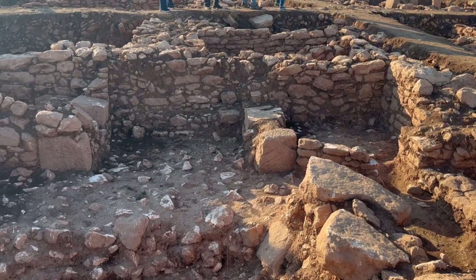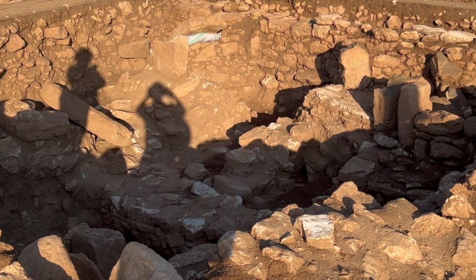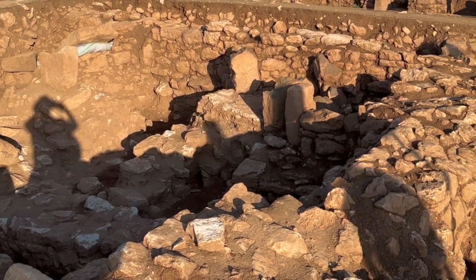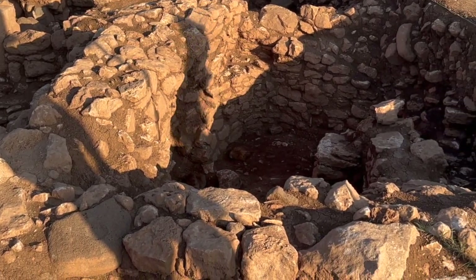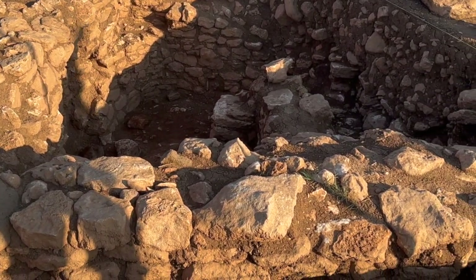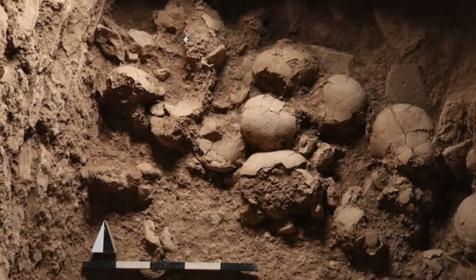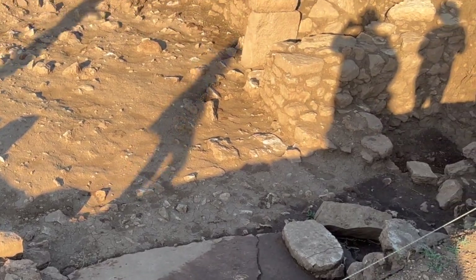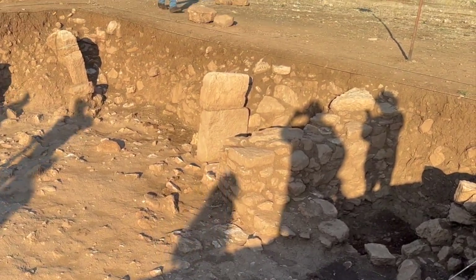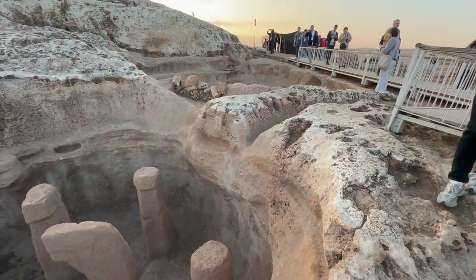While not as spectacular as some of the Taschapeller sites — so far at least — Sefer Tepe is already yielding important insights into the pre-pottery Neolithic in the region, including showing connections between the Euphrates and Tigris sites and providing unusually good evidence for mortuary practices, including skull curation. As the sun was starting to get quite low, we hurried across the tell to the waiting buses in the hope of getting to our next destination, Karahan Tepe, while there was still adequate light.